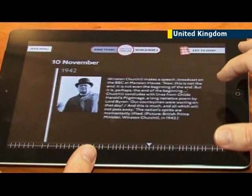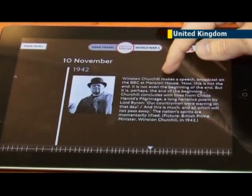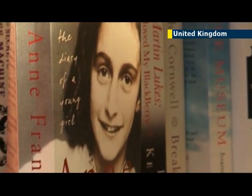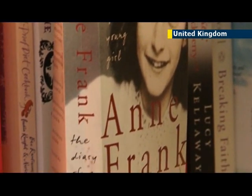The new app also includes a timeline to help readers understand Anne's eventful life in greater detail. As we get further and further away from the events of World War II, we find that it's difficult for younger readers to really understand the context that something like Anne's diary would have been written in. So the timeline is really important for the application, and what we have is two layers of the timeline.